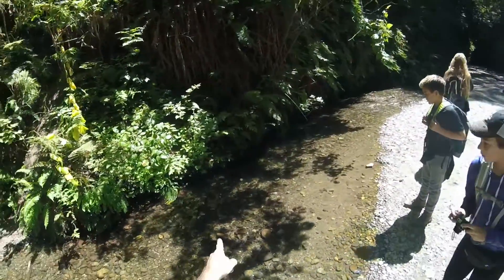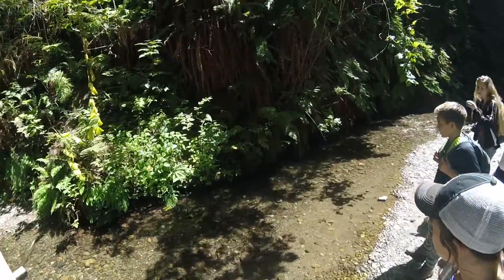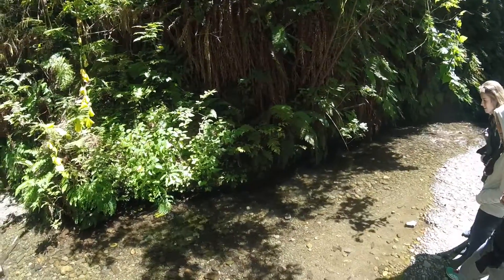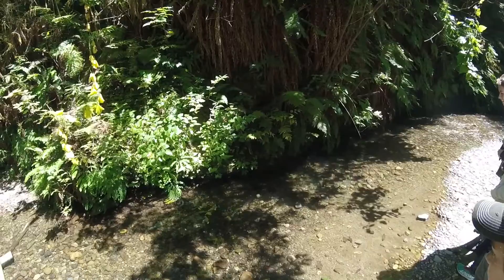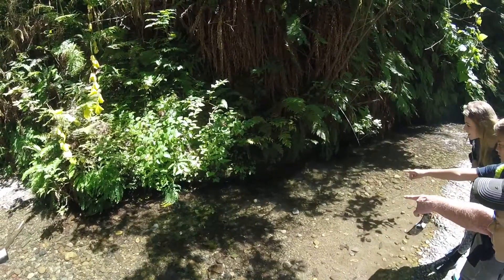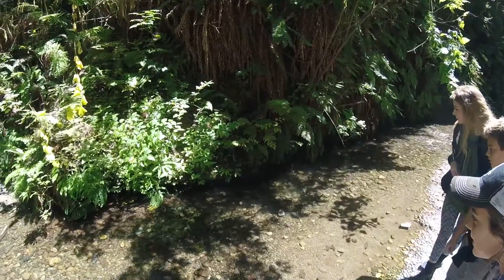I don't know what that is, but there's fish right there sitting in the water. There's two of them right there. Oh my gosh, yeah, those are actually — you know, that looks like a trout. That's what I was thinking right there, that looks like a trout. I cannot see nothing.